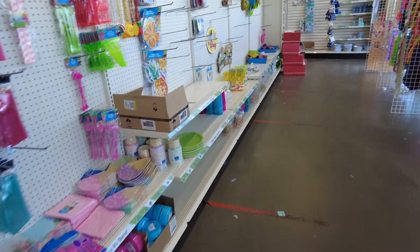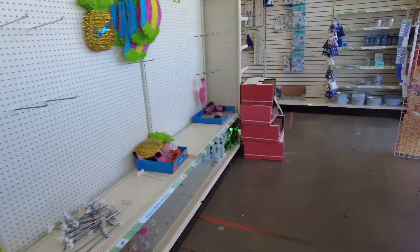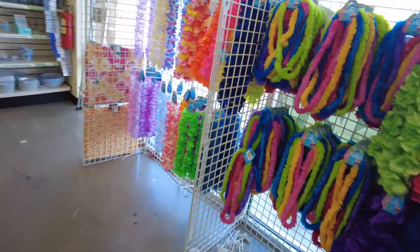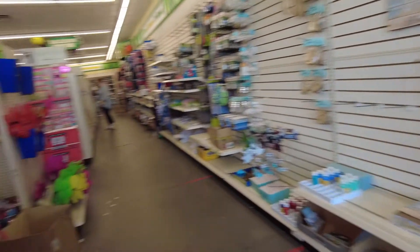Like in Walmart, there are a lot of empty shelves — they need more workers to stock them. Look at that, all empty.